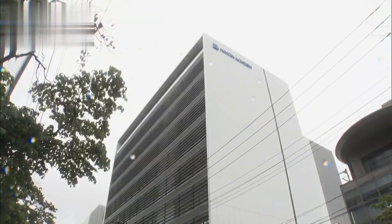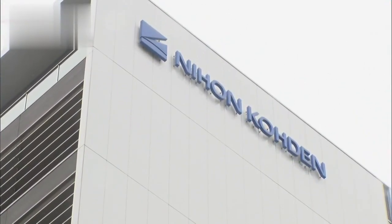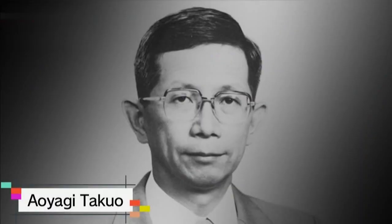But what about the company that had withdrawn after developing the world's first pulse oximeter? It decided to ask a certain someone to make up for lost time — Aoyagi Takuo, the man who had invented the first device. But Aoyagi was conflicted. Pulse oximeters took off because of improvements made by another company. Even though I invented the device, I couldn't achieve what they have.